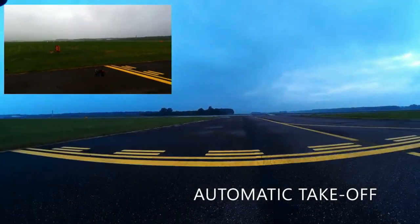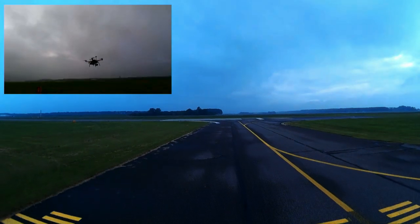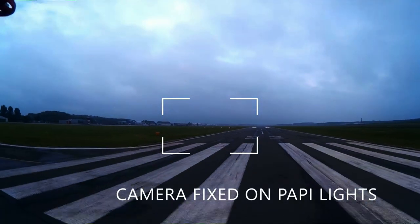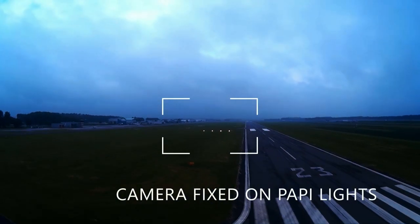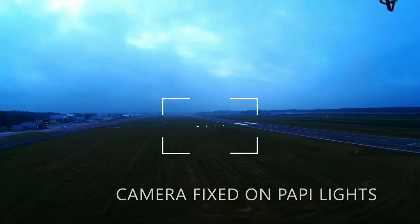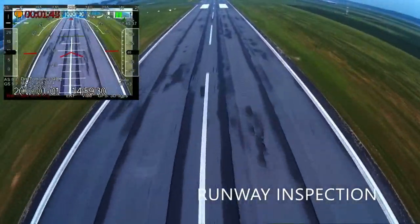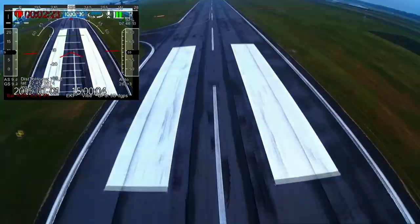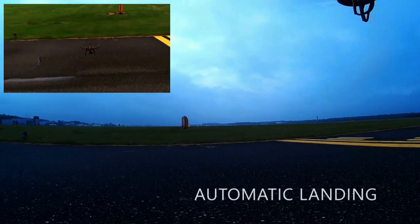Sometimes words are not enough, and only seeing is believing. This is us, here in Holland, flying Raven at Lelystad, checking the visual navigational aids, performing a runway inspection, and coming back home — and landing safely, of course.